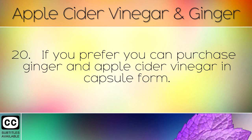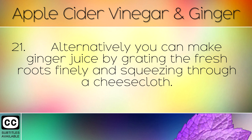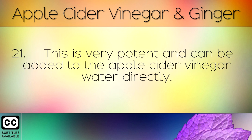If you prefer, you can purchase ginger and apple cider vinegar in capsule form. These are easier to take on the go, but the drink made fresh works best. Alternatively, you can make a ginger juice by grating fresh roots finely and squeezing through a cheesecloth — this is very potent and can be added to the apple cider vinegar water directly.